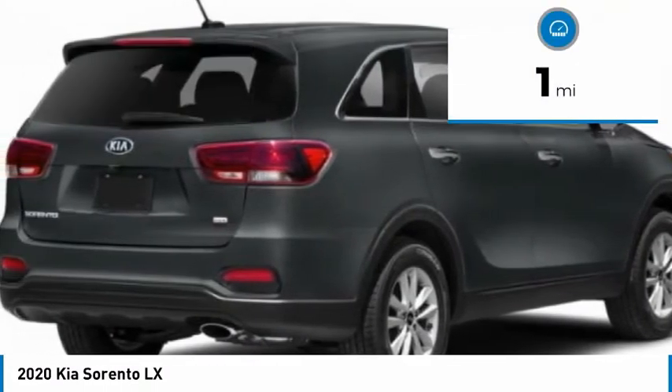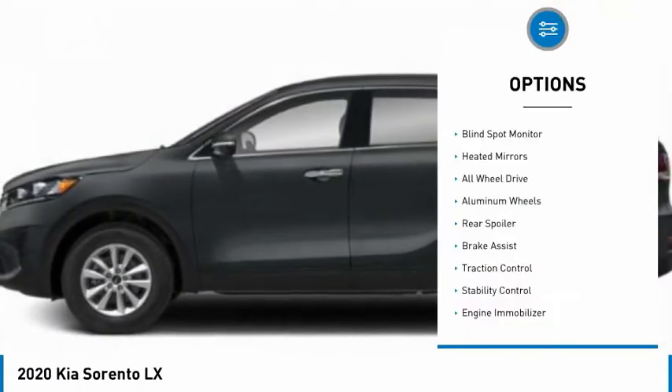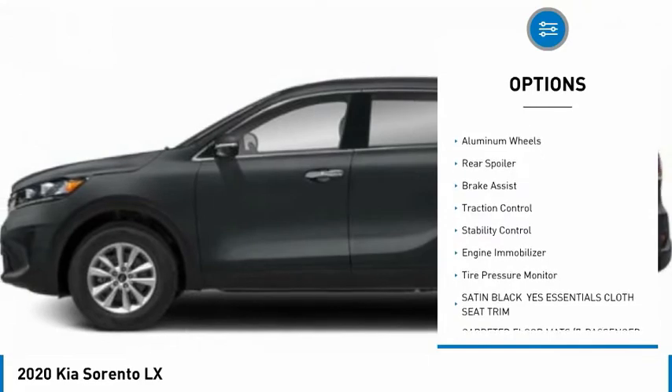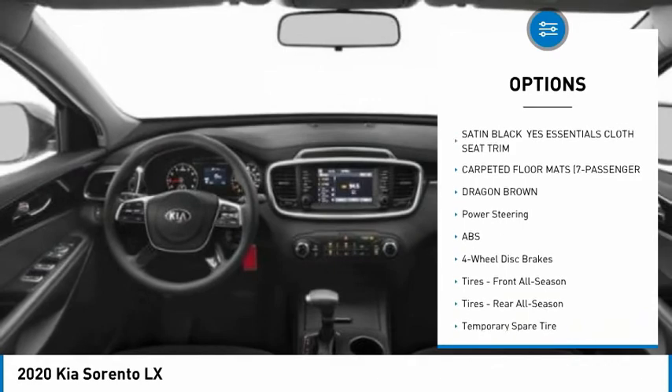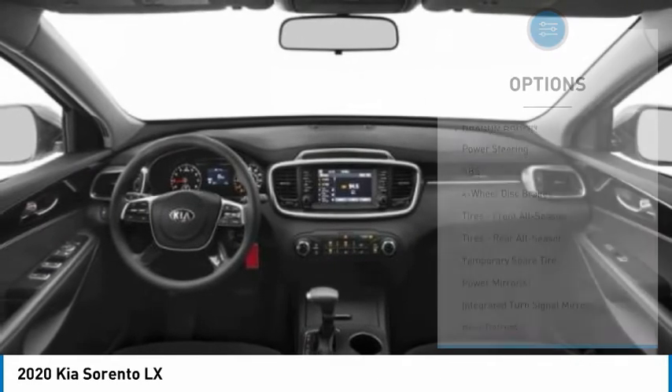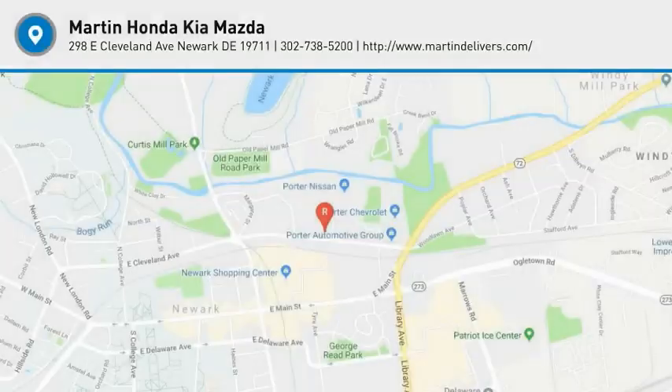This vehicle has less than 100 miles. Here are some of this vehicle's great options: blind spot monitor, heated mirrors, all wheel drive, aluminum wheels, rear spoiler, brake assist, traction control, stability control, engine immobilizer, tire pressure monitor. Come take a test drive today.